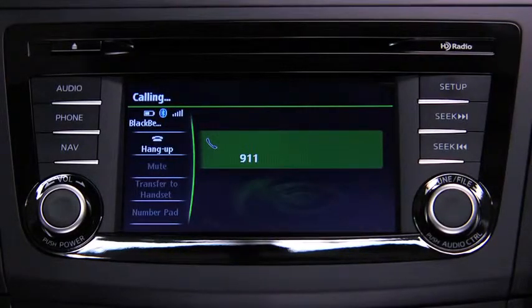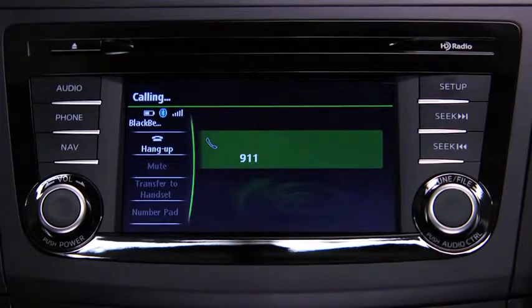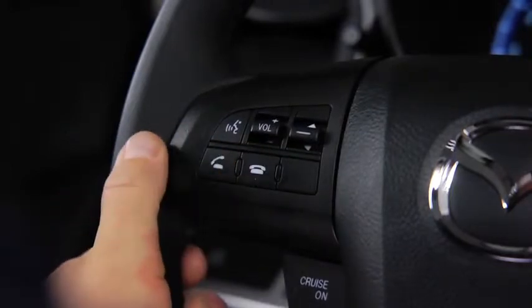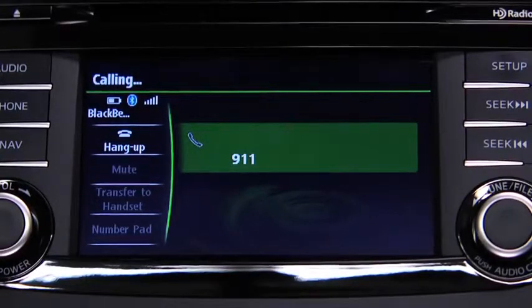If the airbags are deployed, a call is made automatically to 911 from the paired phone. The system notifies you of the 911 call with audio and screen display. To cancel the call, press the hang-up button within 10 seconds. If the hang-up button is not pressed within 10 seconds, the call is made to 911 automatically.